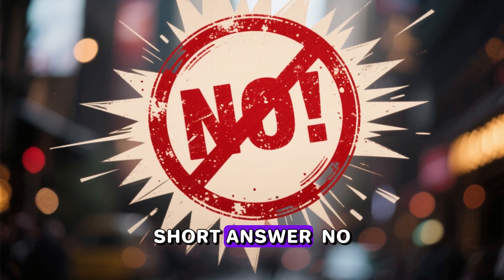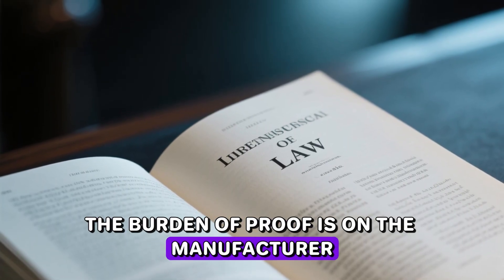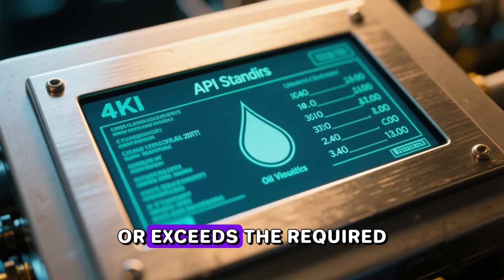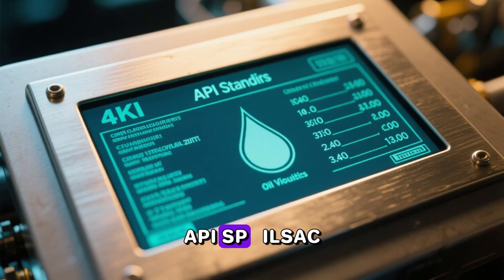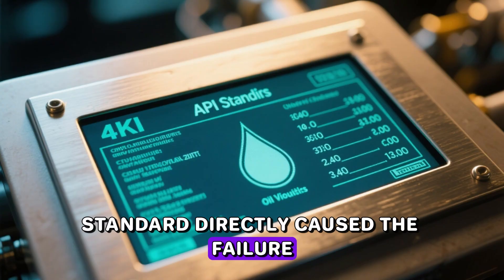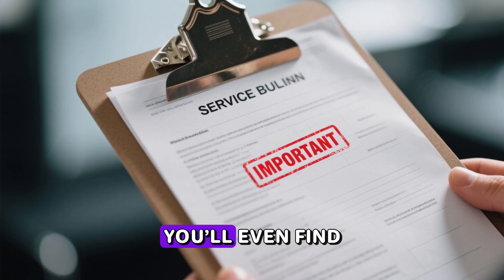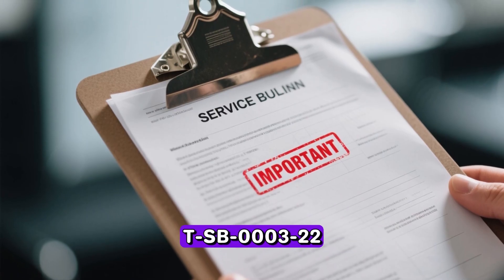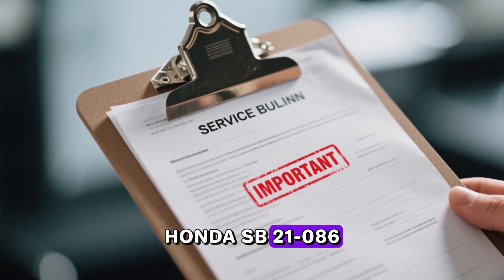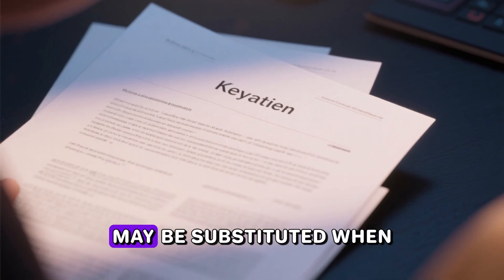Part eight: will switching void my warranty? Short answer: no. Under the Magnuson-Moss Warranty Act, the burden of proof is on the manufacturer — they have to prove that using a thicker viscosity that still meets or exceeds the required API SP, ILSAC GF-6A or GF-7 standard directly caused the failure. Good luck with that when their own overseas divisions recommend the thicker oil. You'll even find U.S. service bulletins — Toyota TSB 0003-22 and Honda SB 21-086 — that quietly say 5W-30 may be substituted when 0W-20 is unavailable. Translation: they already know it works perfectly fine.